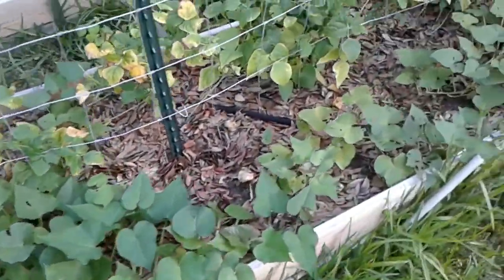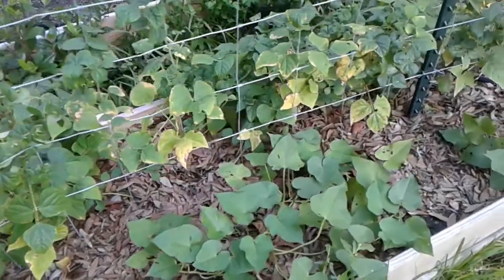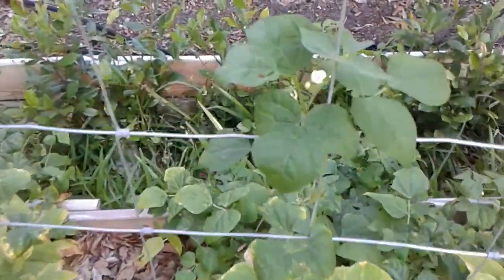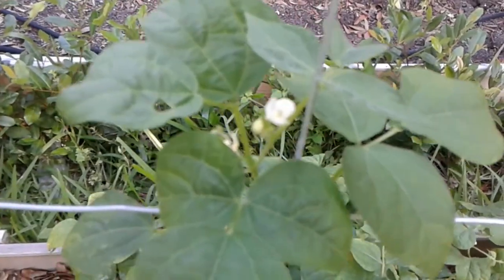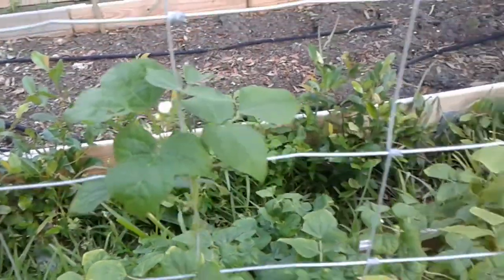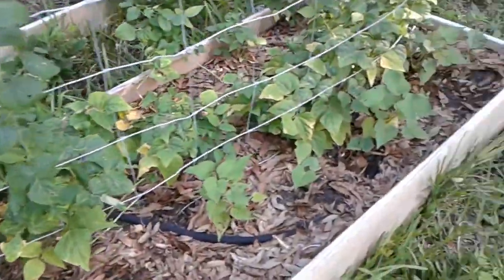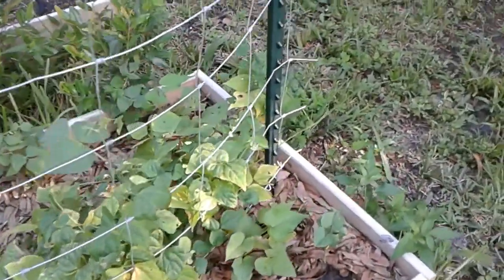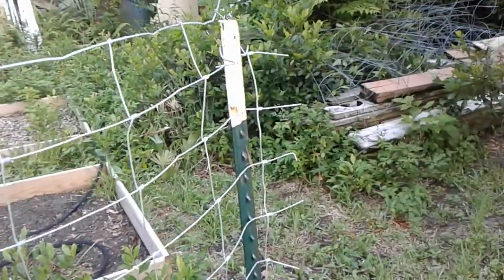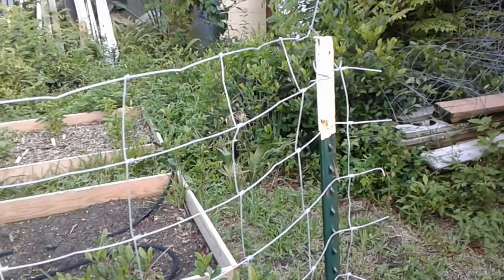Sweet potatoes are finally starting to grow and vine out. Oh look, I'm going to have a bean — that might be the third one I get to eat off of here. So that's the beds. I'm going to pause for a second and we'll walk back out into the back end.